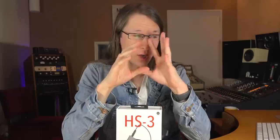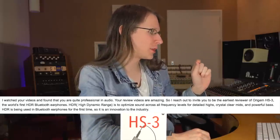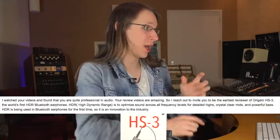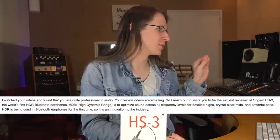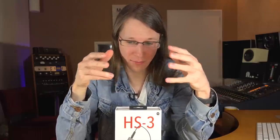The only thing from their email that really got my attention was this sentence — let me quote it: the HS3 is the world's first HDR Bluetooth earphones. HDR is to optimize sound across all frequency levels for detailed highs, crystal-clear mids and powerful bass. HDR is being used in Bluetooth earphones for the first time, so it's an innovation to the industry. I think it's the first time I've ever heard the term high dynamic range in combination with audio.